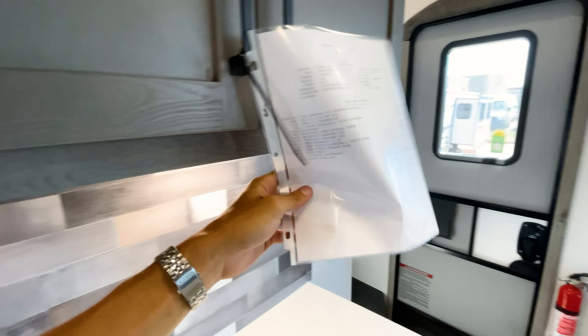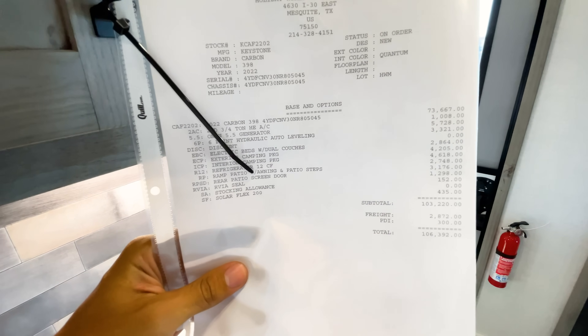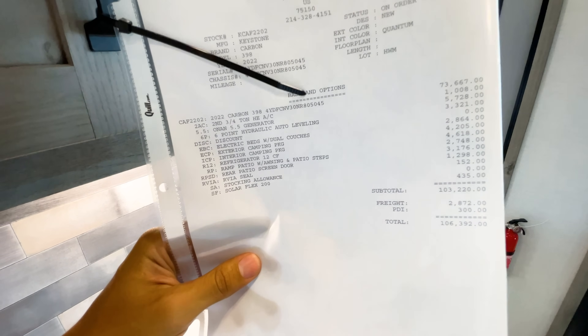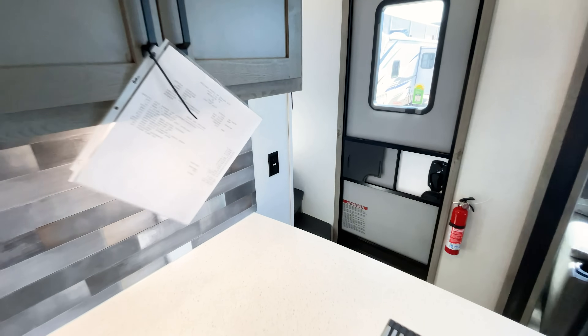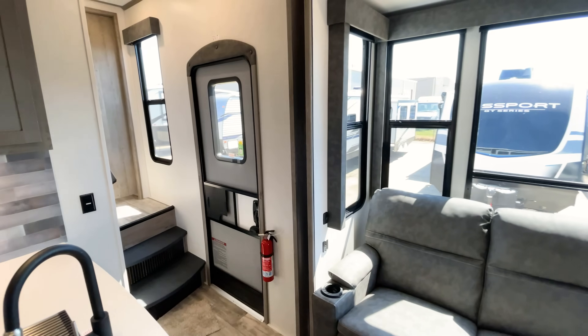I noticed the price sheet here — the MSRP with every option added on is $106,392. That's not our sales price, so feel free to contact me at the end of the video for a sales price. It's definitely going to come in much lower on the price spectrum than something like a Raptor or Fusion.